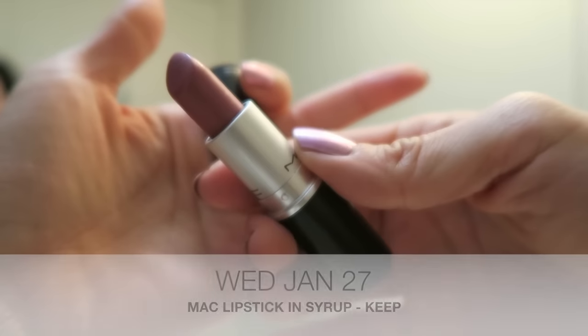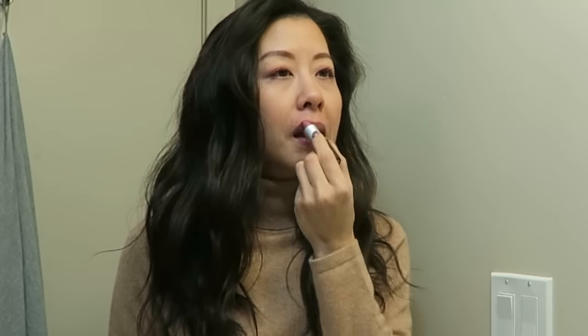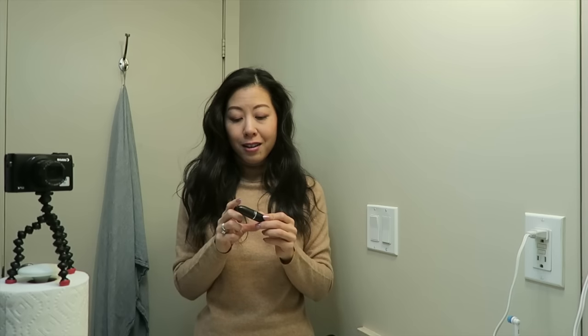Today's lipstick is going to be Syrup by MAC. This is a shade I've worn a lot in the past and I really, really love it, so I'm excited to pull it out again today because I haven't reached for it in a very long time.